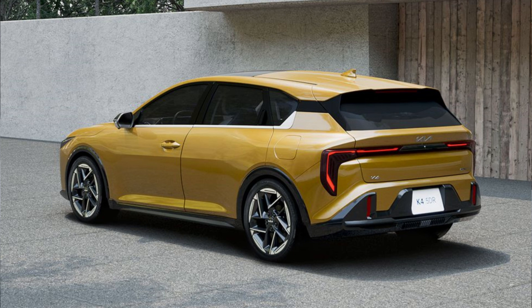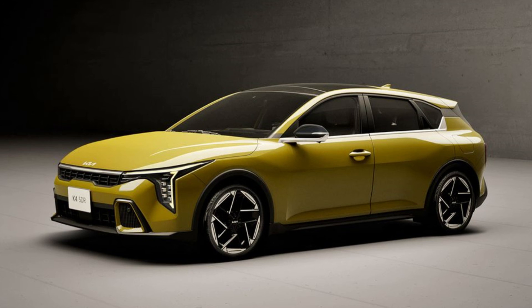Stay tuned for more updates on the Kia K4 hatchback, a game-changer in the hatchback world.